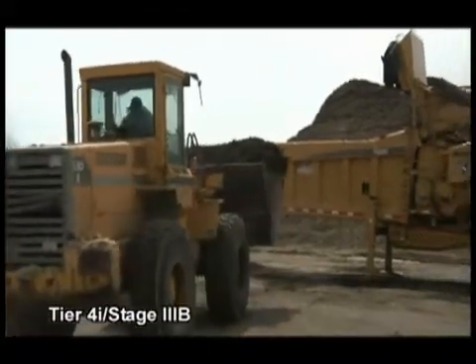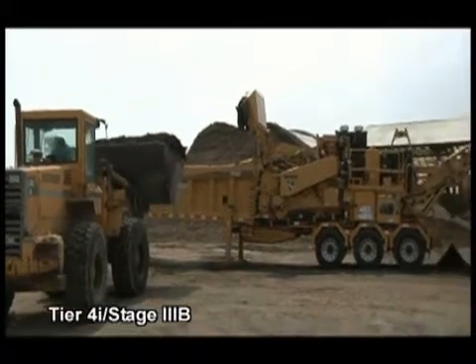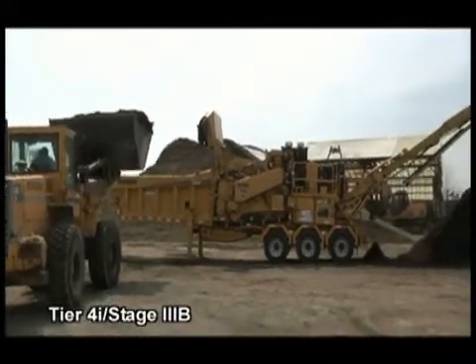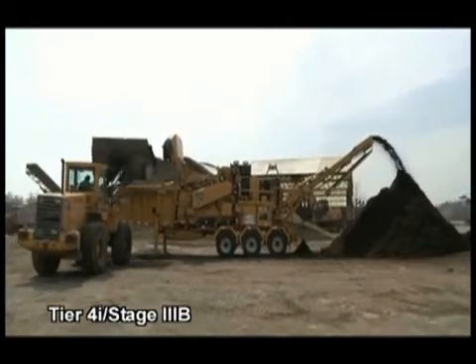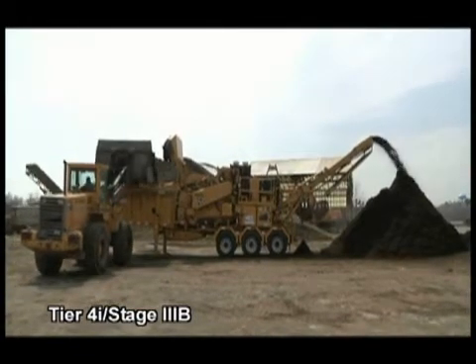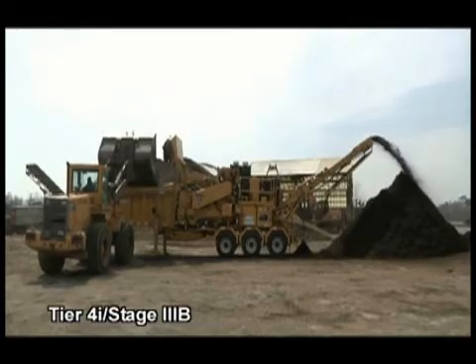As ever increasingly stringent engine emission standards are set for the United States, Canada and Europe, Vermeer is leading the industry by providing equipment with the latest engine technology. Working with leading engine manufacturers allows us to ensure the same quality of products and service as you have come to expect from Vermeer.